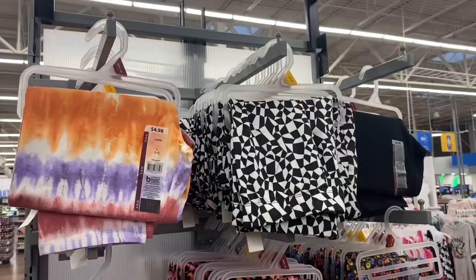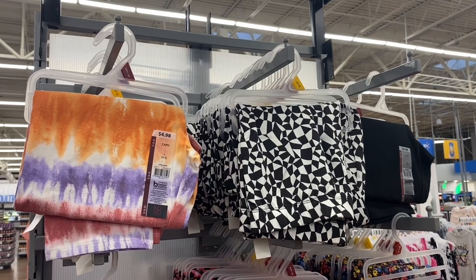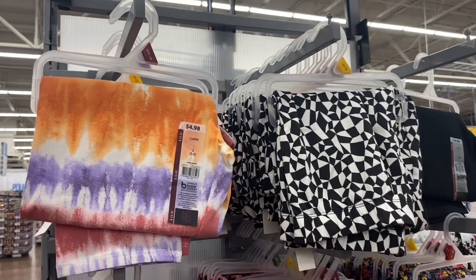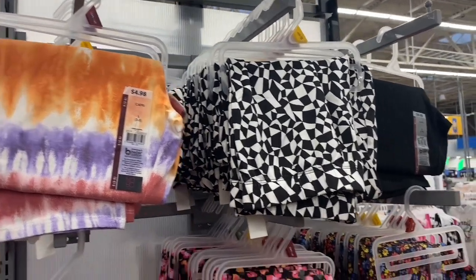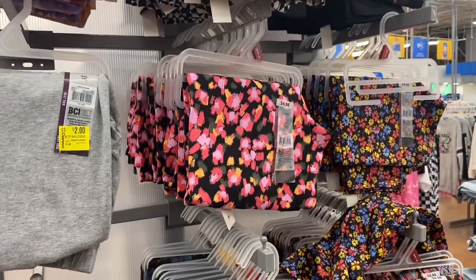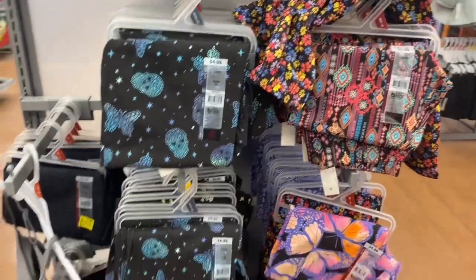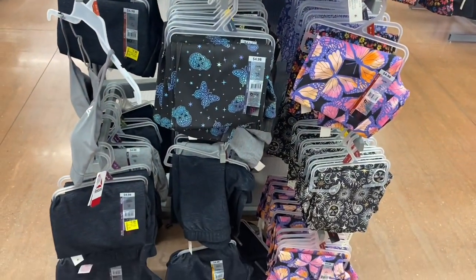No way — they have some new leggings here. This one is so cute — $4.98, it's tie-dye. They also have some with flowers, skulls, and some others I've shown before. Some are on clearance for two dollars.